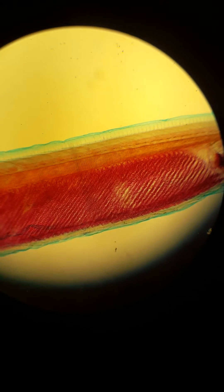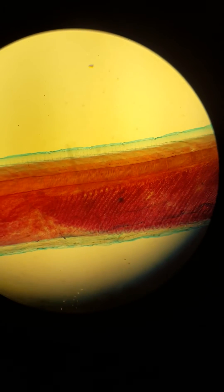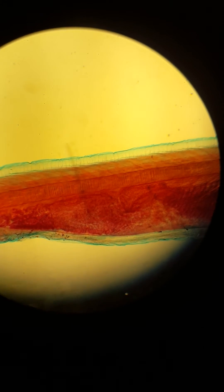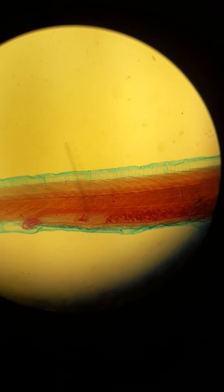You can see the dorsal fin, notochord, and nerve cord are still visible. You can even see the myomeres of the muscle tissue. There's the atriopore, and if we keep going, there's the anus.